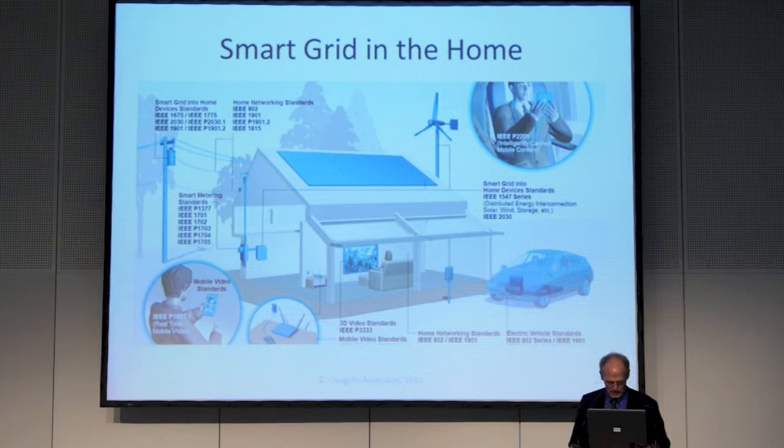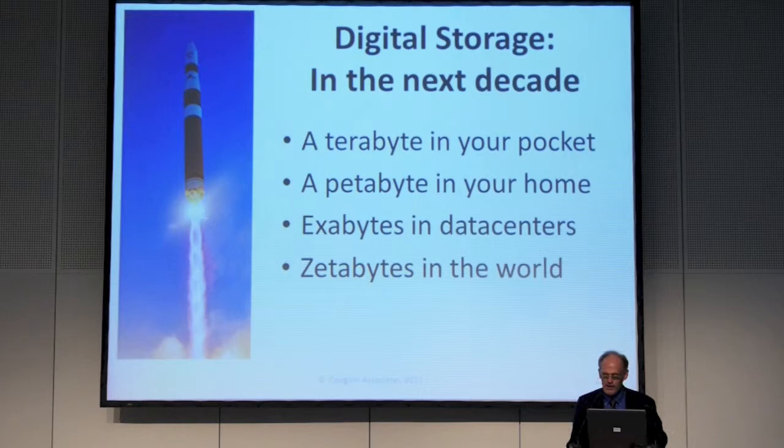I'm a storage guy, so I'll say what I think this means in storage. I think we'll be seeing before too long a terabyte in your pocket, petabytes in your homes, potentially exabytes in data centers, and zettabytes in the world. That may sound ridiculous, except I saw a one terabyte USB stick at the CES show this year — it was kind of expensive, but you could carry a terabyte in your pocket.